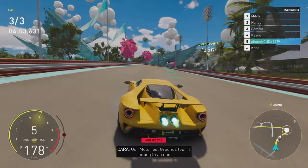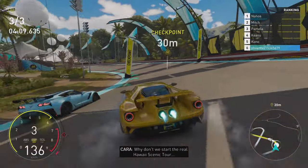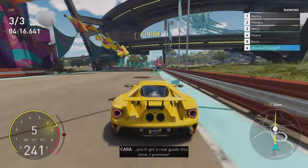Our Motorfest groundstalk is coming to an end. But I still think this was a little intense for this playlist. Why don't we start the real Hawaii scenic tour with a more relaxed journey around this amazing island? You'll get a real guide this time, I promise.